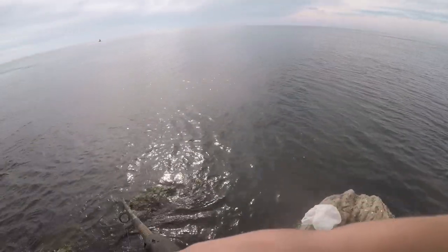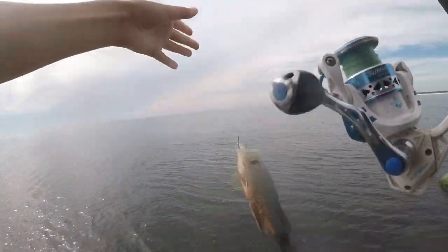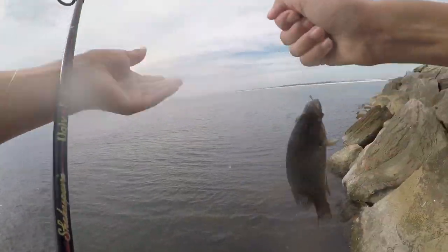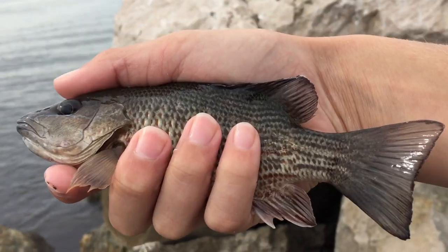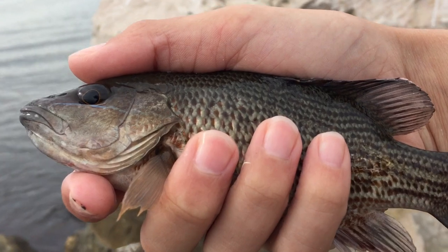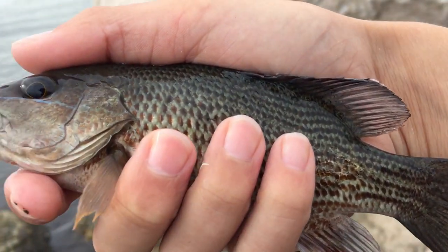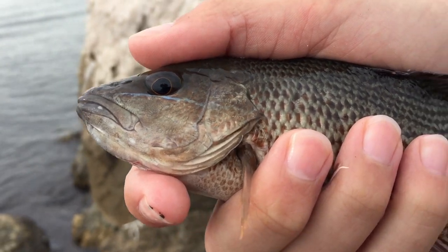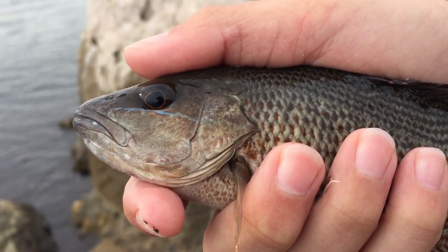There we go, fish on! Man, that's a pretty fish, that's a really pretty fish — baby little snapper. I just caught this beautiful little red snapper, just a baby little guy, but I think there'll be a bigger one down there. I just caught him using a weightless shrimp, and I think that's the tactic I'm gonna keep using to catch these little fish.